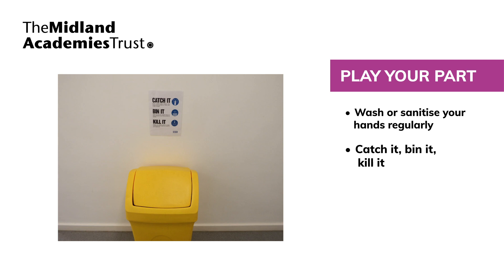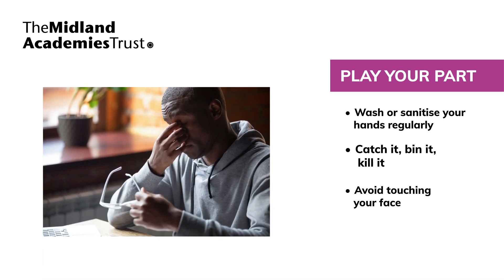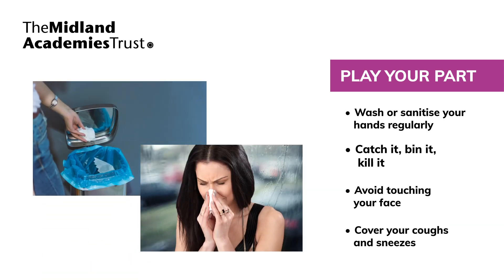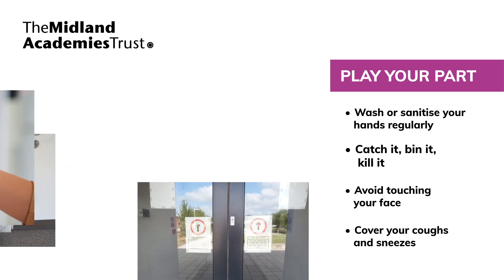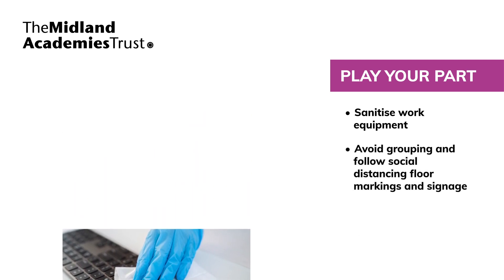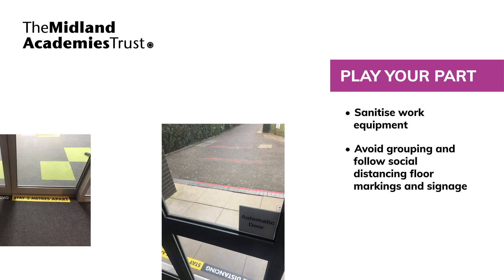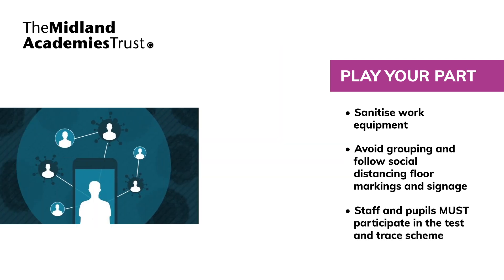You must follow good respiratory hygiene, including catch it, bin it, kill it — avoiding touching your eyes, nose and mouth with unwashed hands, covering coughs or sneezes with a tissue or your sleeve, then throwing the tissue in a bin and washing your hands, opening door handles using a clean tissue or paper towel and disposing of it properly in a bin afterwards, and sanitising work equipment such as computer keyboards and telephones with antibacterial surface wipes before and after use. Avoid gathering or congregating in groups and observe the social distancing signage, floor markings and directional signage at all times.